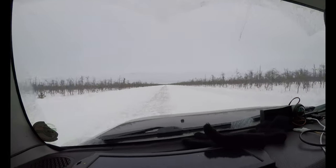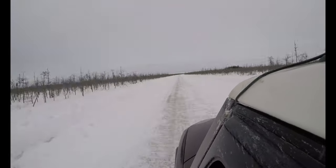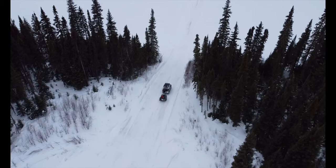Overall, the Weedham Snow Road is an incredible feat of engineering and a vital lifeline for the remote Cree communities it serves.